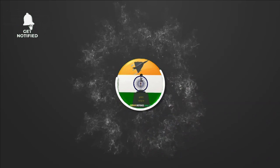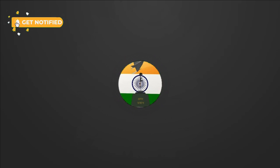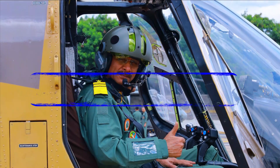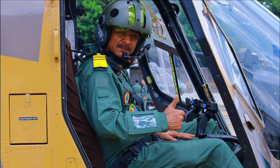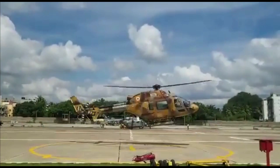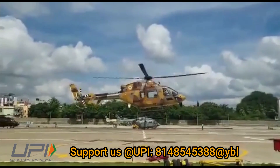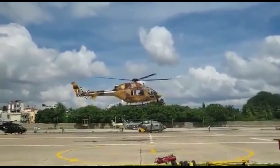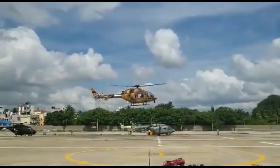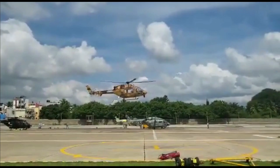Welcome back to Indian Defense Analysis, where we bring you the latest developments in the defense sector. On 14th November, the Director General of ICG, V.S. Pathania, undertook his maiden sortie for 45 minutes in the indigenous Light Utility Helicopter at HAL's facility in Bengaluru. Being an ace helicopter pilot himself, the DG undertook the sortie in the LUH prototype to get a first-hand feel of its flying characteristics and advanced capabilities. He stated that the LUH is an excellent flying machine with state-of-the-art technologies.